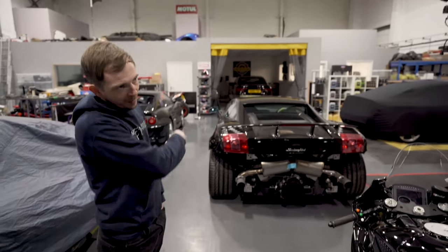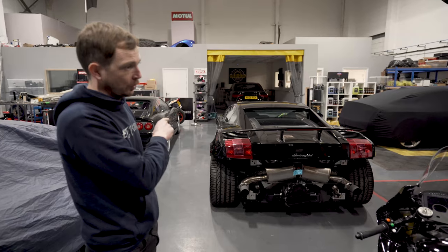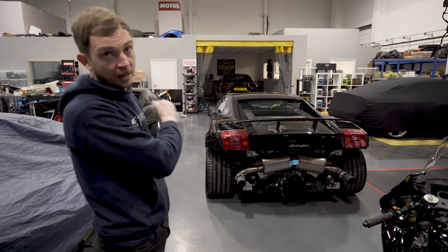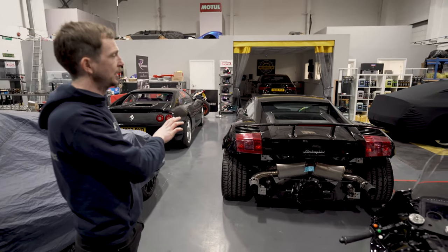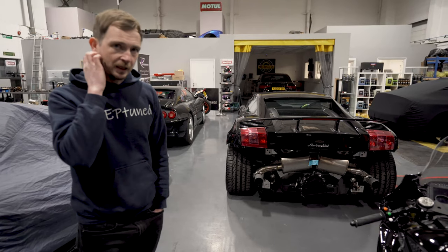We've got an immaculate Super Leggera in. Mitch has got that on a ramp tomorrow for a service and then we'll put the bumper back on. The owner has really gone to town on that — it's a proper labour of love. It's probably the cleanest Lamborghini I've ever seen.